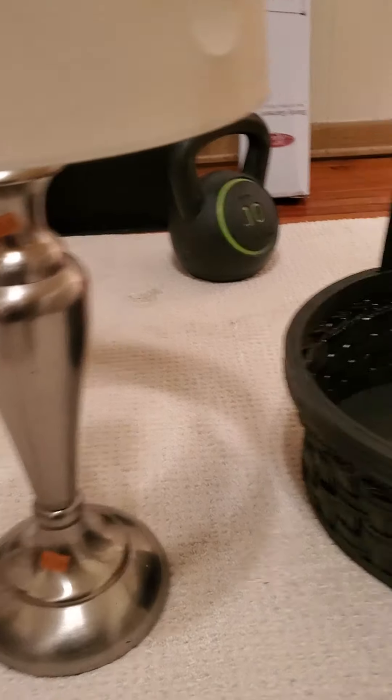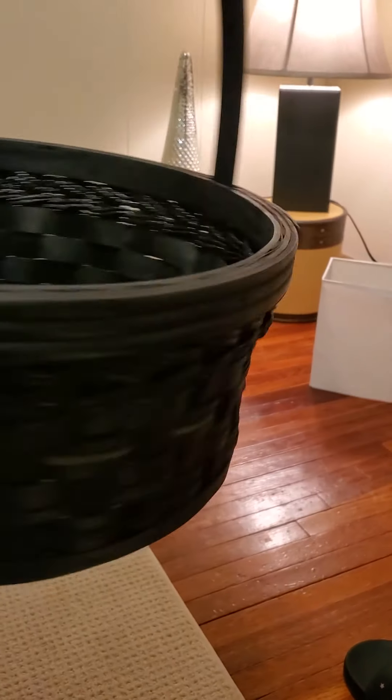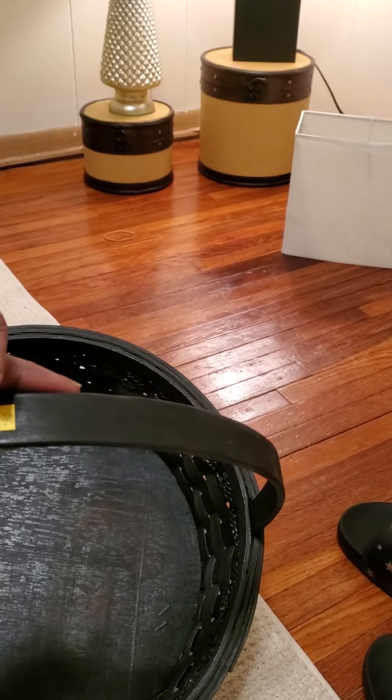This basket — look at this basket, guys. Yeah, we're gonna find something for you, homeboy.